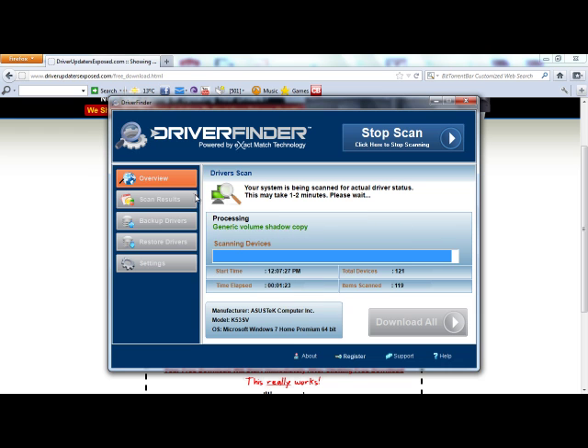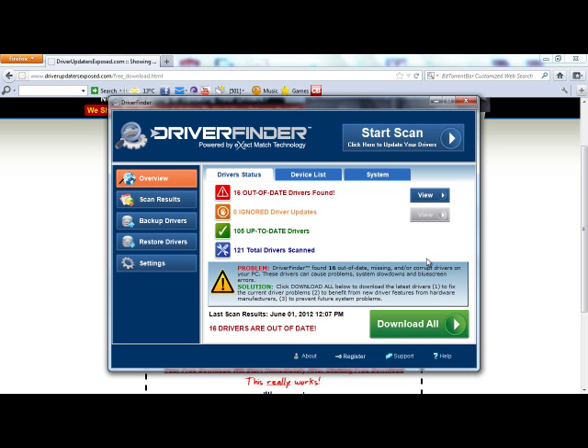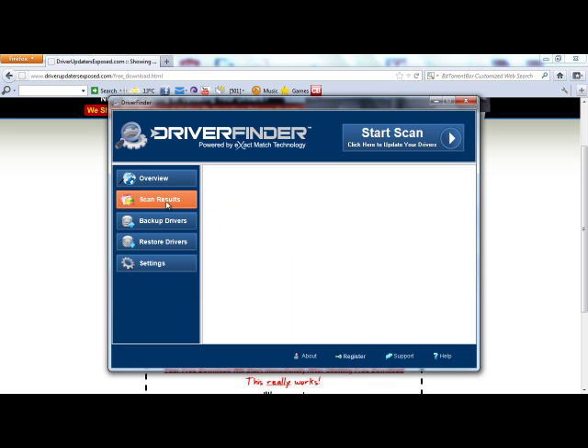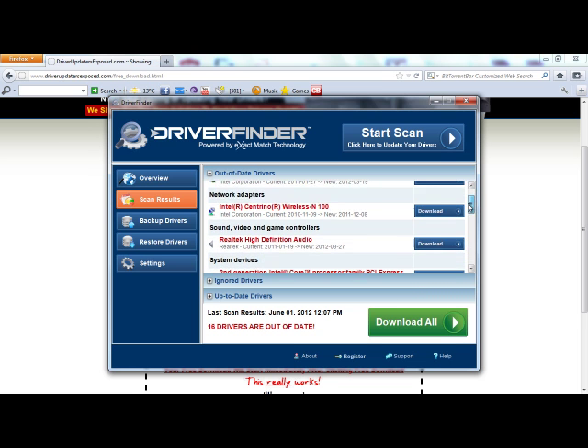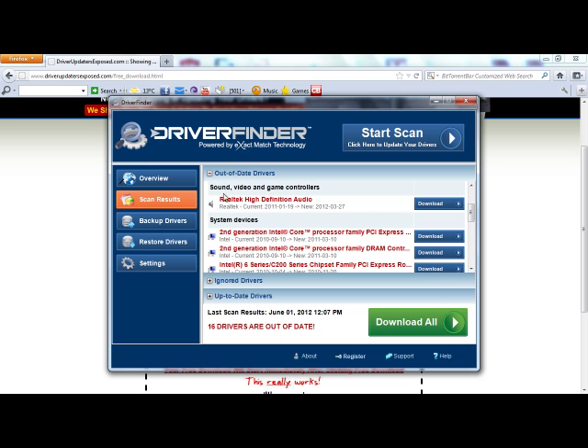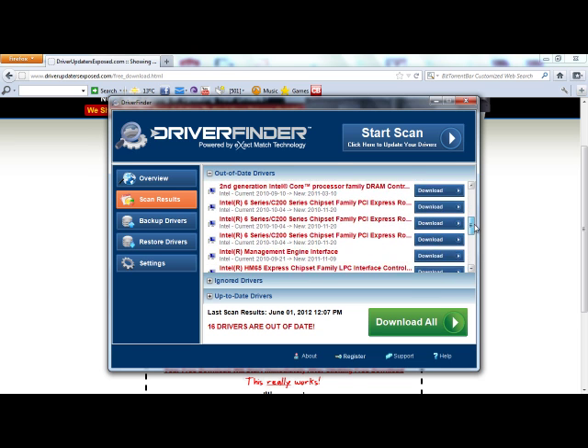Okay, here we go. Alright, and it's done. So let's do a quick overview. It scanned 121 total drivers, there were 16 out of date drivers, and 105 of my drivers are just fine. So then if you click scan results, it's going to show you what's out of date — display adapters, network adapters, sound video and game controllers, and a lot of system devices were out of date.